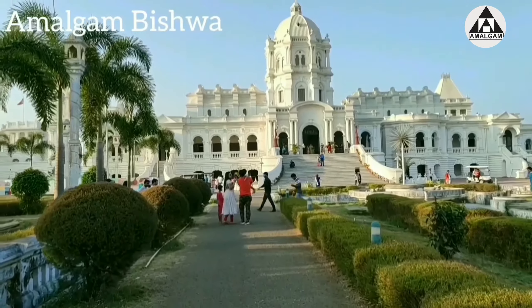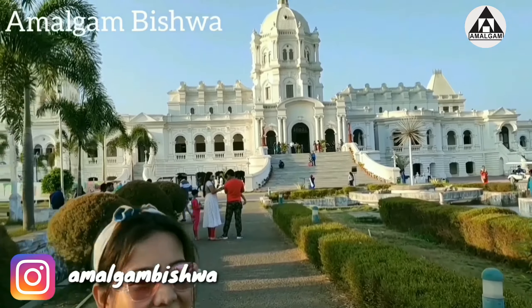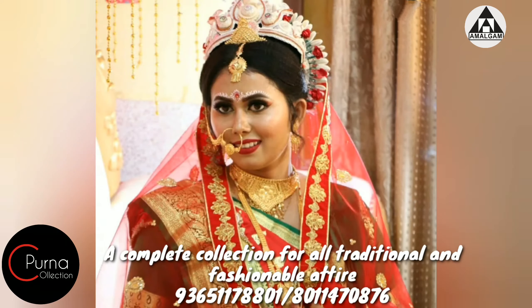We also take appointments outside of our base area. For example, this time we are in Agartala. So if you are here, you can also get makeup done, or if you need designer dresses — be sure to contact us.